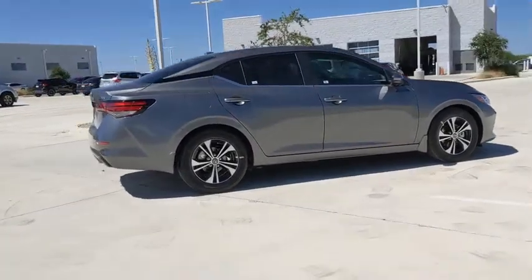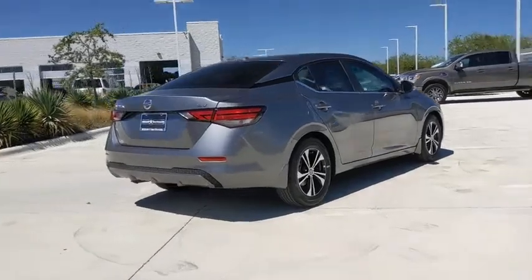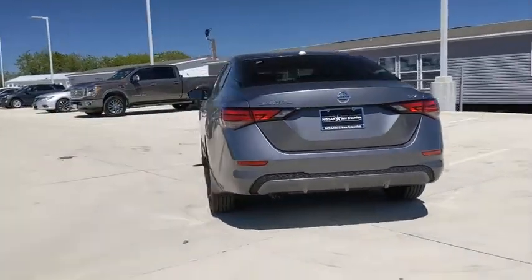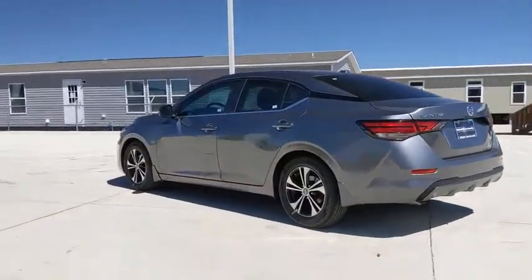Traction control, Bluetooth, dual airbags, power steering, four-wheel disc brakes, rear window defroster, power windows, security system, electronic stability control, trip computer.